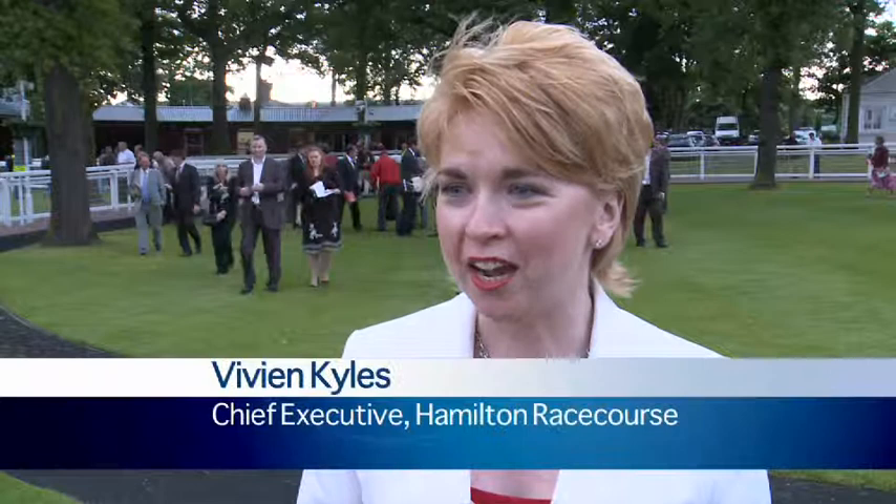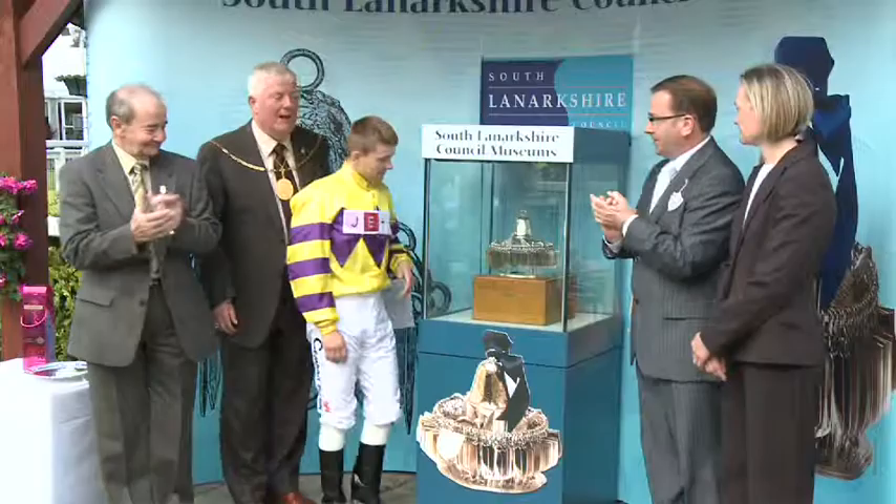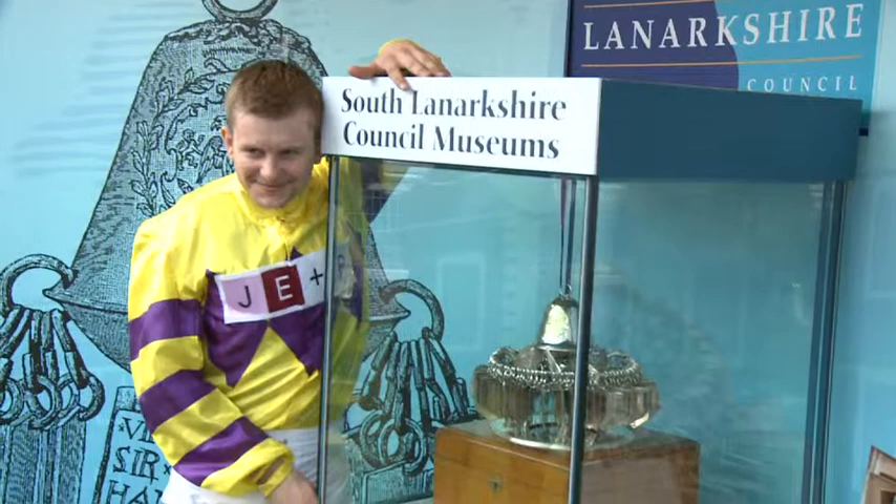We're really delighted to have the Lanark Silver Bell being raced for here at Hamilton Park. It's been a real coup for us to get it back, and it's just fantastic that it's staying in Lanarkshire where it really belongs. Tonight's race has been such a success and it really shows the importance to all owners and trainers — they've travelled so far to race for something so monumental. The owners came all the way from Newmarket and are absolutely delighted to have won such a living piece of history. It's a really great pleasure to win this trophy — it's one of the oldest trophies in racing and I'm really proud to be part of that.